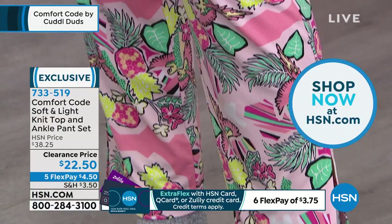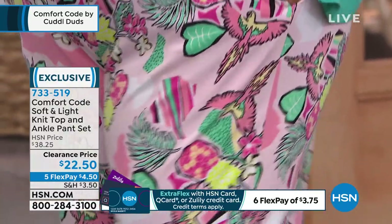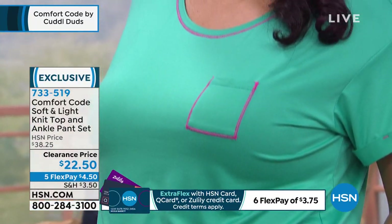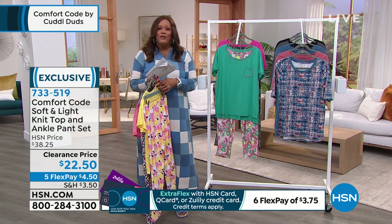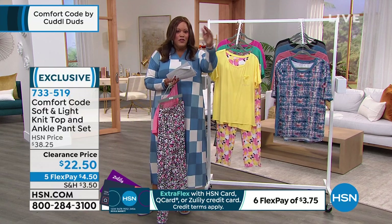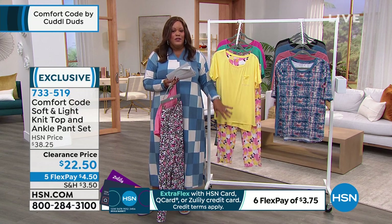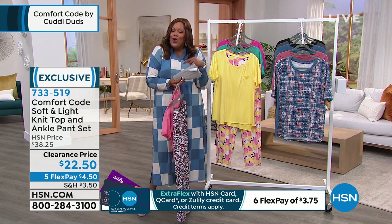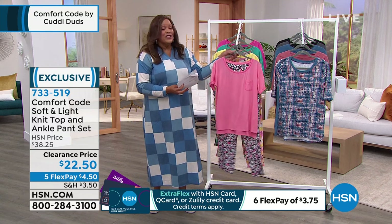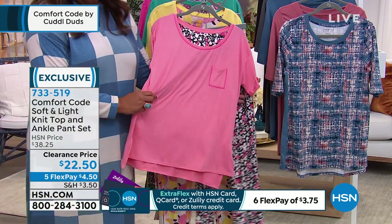And then the flamingos — so Florida! These are super cute. We're super busy, so go to hsn.com or download your mobile app — that's the quickest way to order. Item number 733-519. This is Comfort Code, the same brand as Cuddle Duds at QVC — we're all one big happy family. This is a brand that's been around for 50 years. We have 600 people calling right now, so please go to hsn.com. Why has this brand been around for 50 years and why is it so incredibly popular?